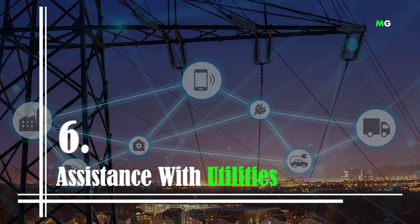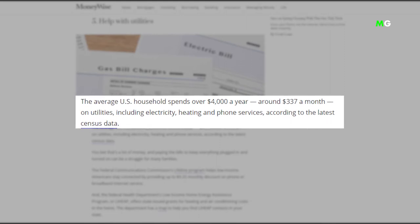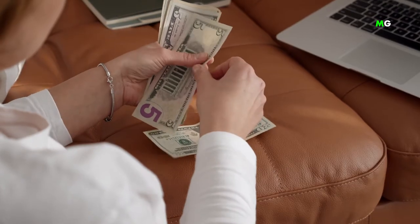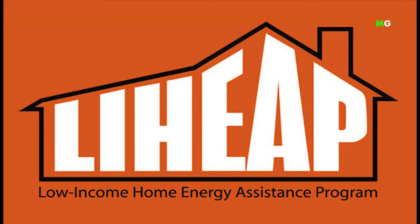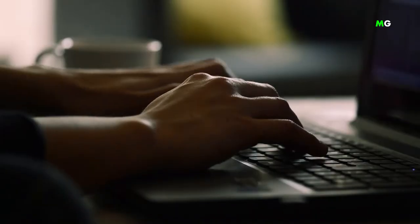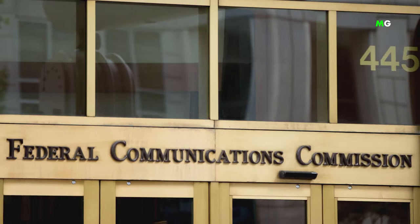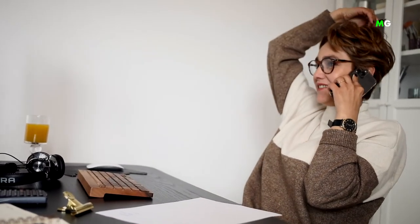Number 6: Assistance with Utilities. According to the latest census data, the average U.S. household spends over $4,000 a year on utilities, including electricity, heating, and phone services. For low-income households having difficulty paying their utility bills, the U.S. Department of Housing and Urban Development provides the Low-Income Home Energy Assistance Program. These grants help residents with heating and cooling expenses and are managed through state programs. You can search for your state's available programs by visiting the program's website. There's also the FCC's Lifeline Program, which provides up to $9.25 monthly discount on phone or broadband internet service.